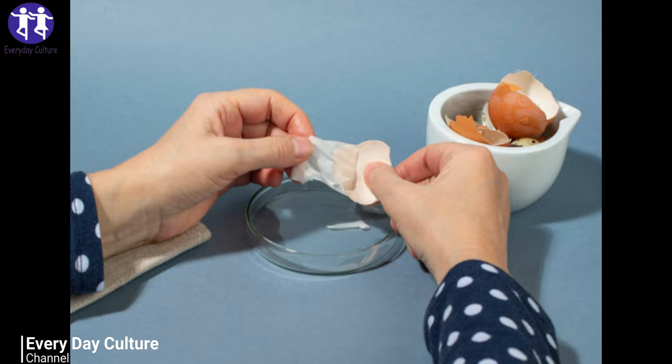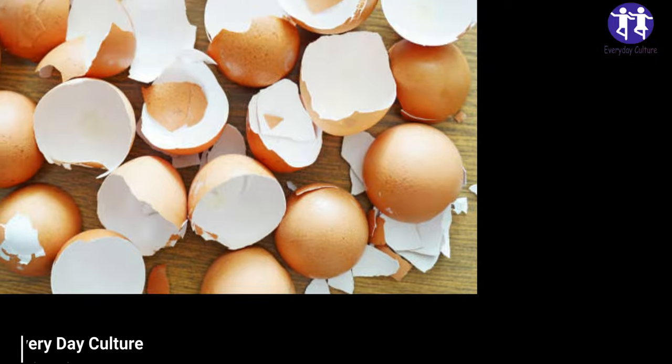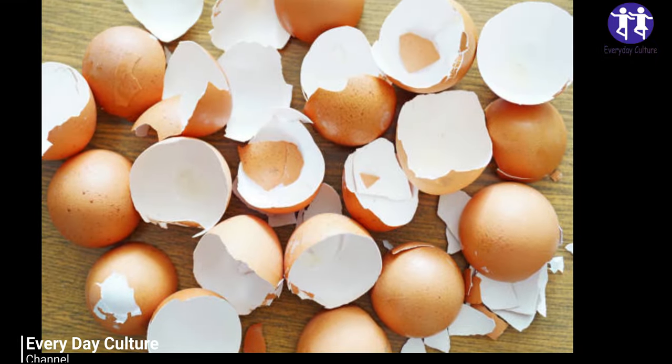Number four: use as seeding pots. Being biodegradable, small, and free, eggshells make excellent seeding pots. Just be careful when you're potting your seeds, as eggshells are delicate. Make a small drainage hole in the bottom of each egg and store them in an egg box to keep them upright.